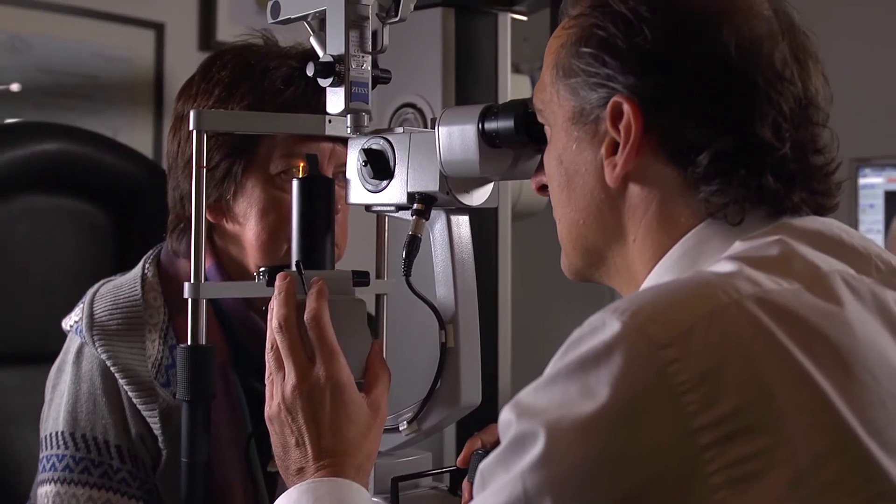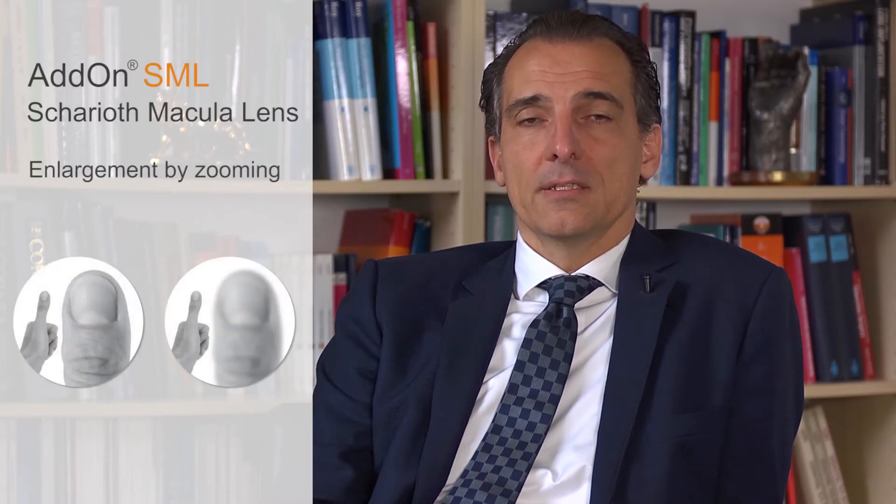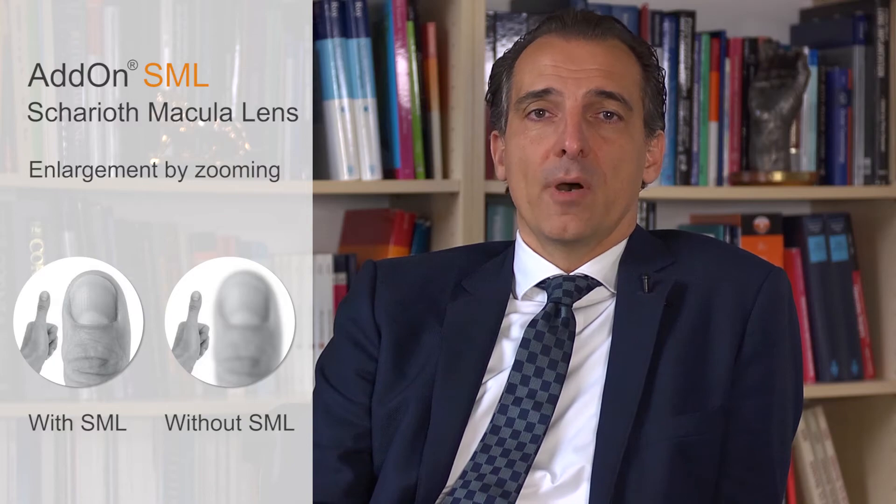We know that visual acuity can be improved by using magnification. The simplest way to magnify an object is to bring it closer to the eye. Whether you put your thumb at 60 cm or at 15 cm, it's almost three times enlargement of your thumb. If the reading distance is about 15 cm, the macular lens will provide — mathematically calculated and depending on anatomical factors — a magnification of about two times.